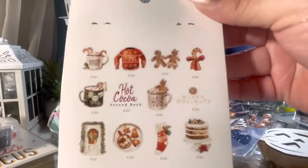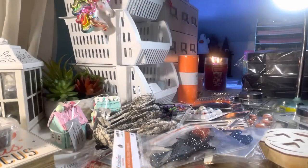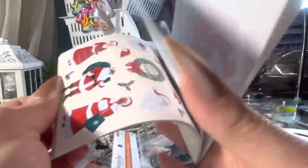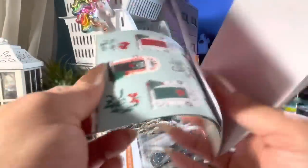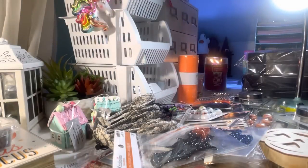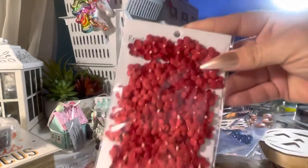This one is like a gingerbread theme. If I had more time I would open these. This is the sticker book that goes with that — these are pretty, we have gold foil. They had these Santas — brown Santa, white Santa — those are cute. And then I bought a pack of these red flowers for Christmas crafting.